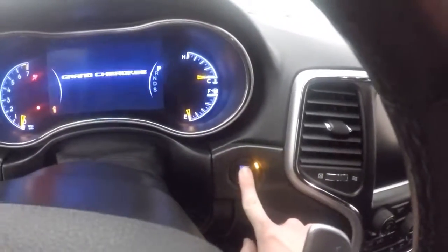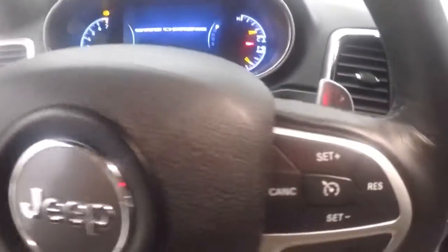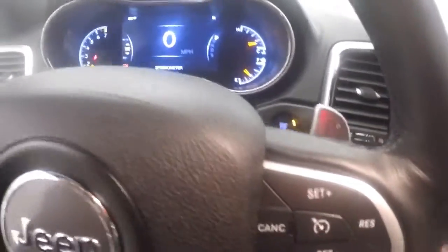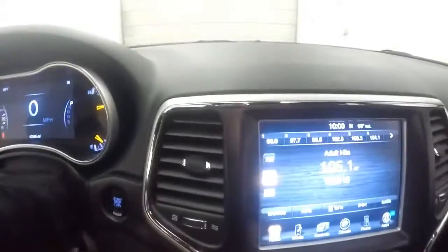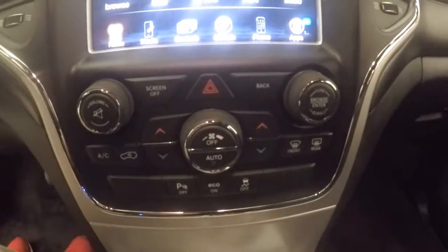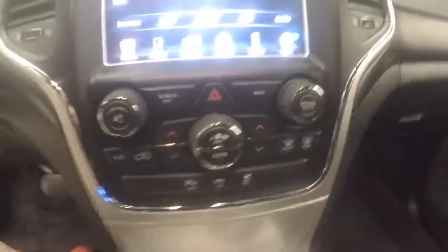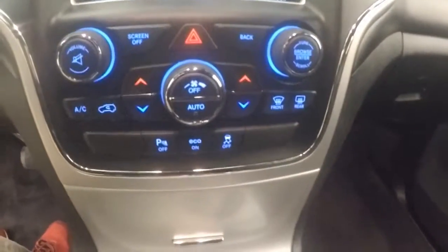Push button start — fires right up. Bluetooth menu controls and cruise control on the steering wheel. Paddle shifting for manual control of your shifter. Nice touchscreen display for your stereo and climate control.